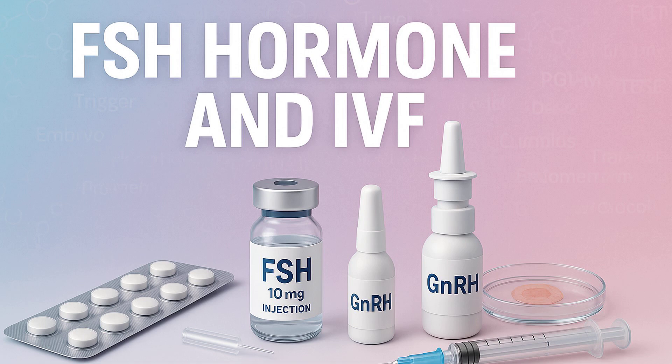Once the lead follicles reach that mature size and E2 levels look appropriate, comes the trigger shot — an injection of either HCG (human chorionic gonadotropin) or sometimes a GnRH agonist like Lupron. This mimics the natural LH surge that happens mid-cycle, triggering final maturation of the eggs. The timing is critical: about 34 to 36 hours before egg retrieval. This gives eggs enough time to complete their final maturation division — meiosis — but not so long that follicles rupture spontaneously. The eggs need to be mature but still contained, ready for collection.